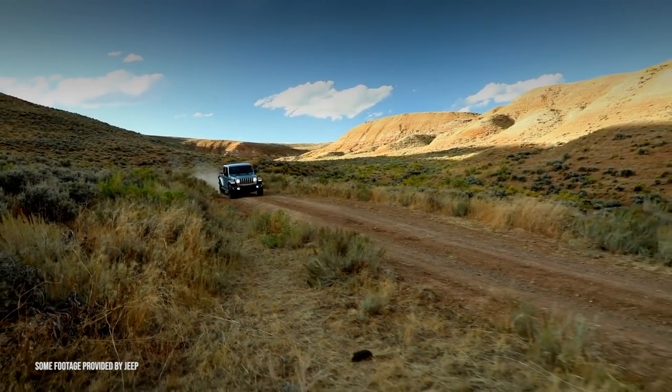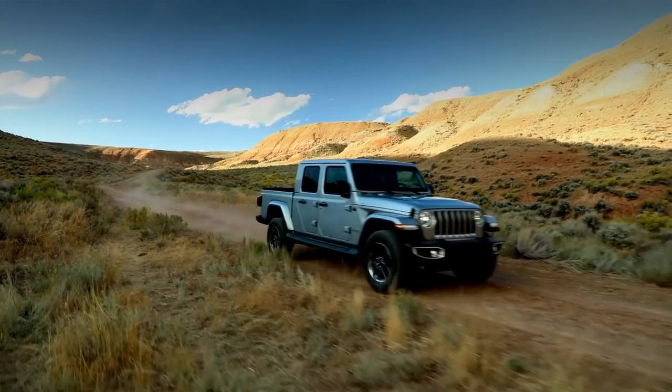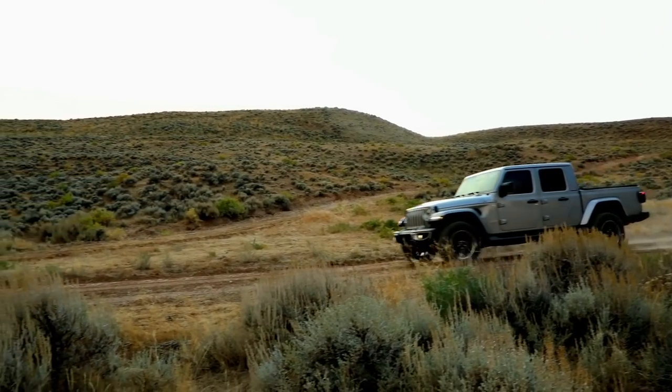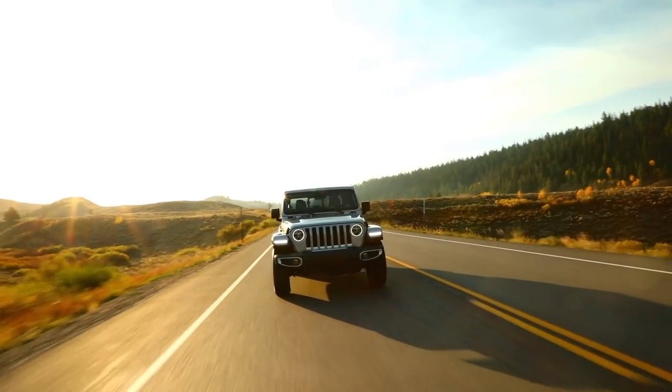In this video, we'll be going over what to look for on Gladiators both new and old. Things like some common issues, any major service bulletins, any major recalls, reliability ratings, what's new for 2021 versus the 2020 model year, and what to expect for 2022.